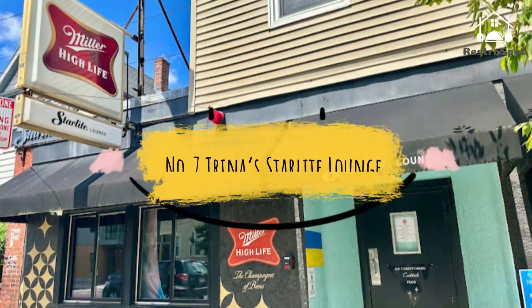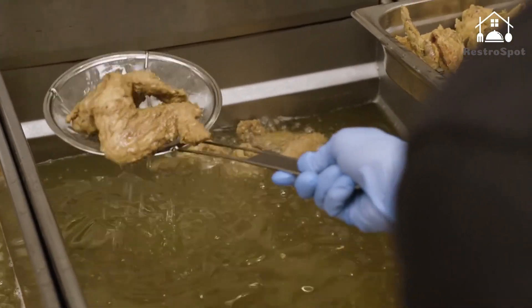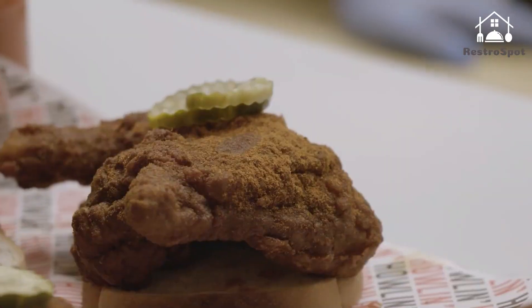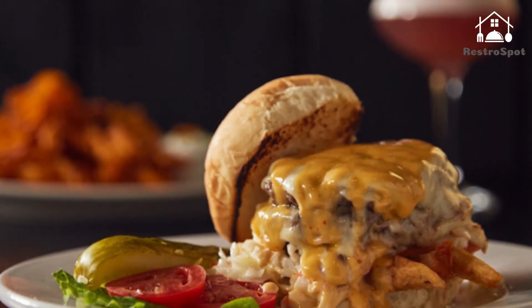Number 7: Trina's Starlight Lounge. This dark, retro neighborhood hangout in Inman Square serves up cocktails, craft beer, and a menu of Southern-style comfort food. The fried chicken is a standout, with hot pepper syrup, roasted garlic mashed potatoes, dirty gravy, cornbread, brussels sprouts, and red onion.